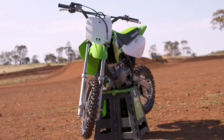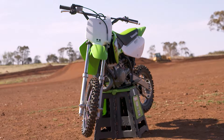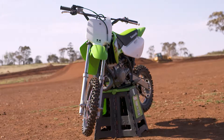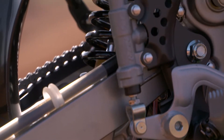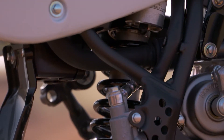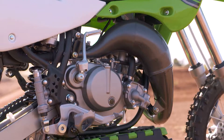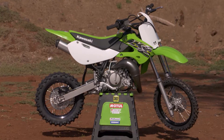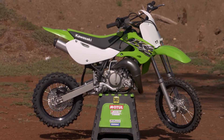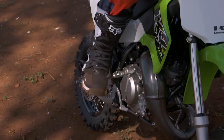The high tensile steel frame offers exceptional handling with a reinforced down tube for increased strength and durability. The unitrack rear suspension offers progressive increased spring and dampening strength as the suspension compresses for a more controlled ride. The KX65 is reliable, bulletproof and one of the most affordable 65s on the market. Now let's see what our guest test rider Lucas Hill has got to say about the KX65.